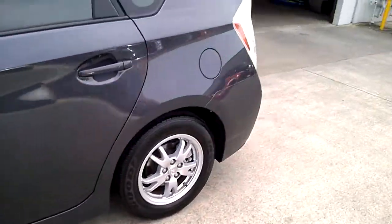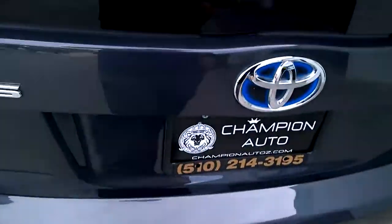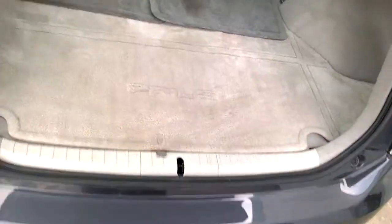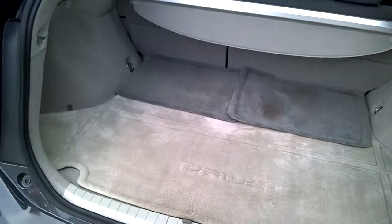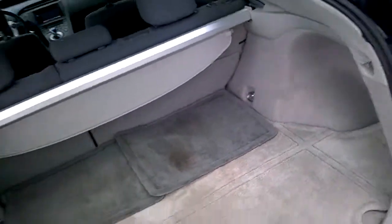Let me show you guys the trunk. It is a smart key, so you can have the key in your pocket — just push the button back here to open the trunk. It does have floor mats and a little visor to cover the trunk area. There's plenty of space back here for your luggage, groceries, whatever it may be.